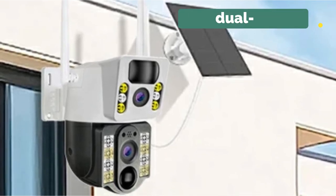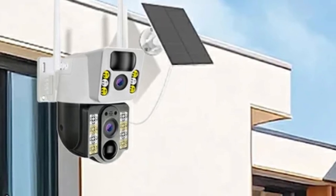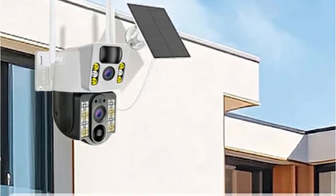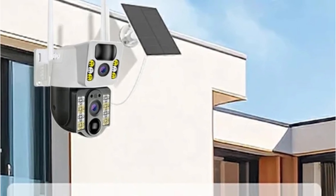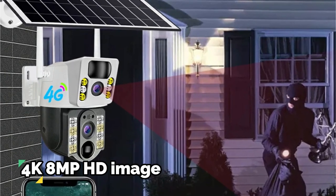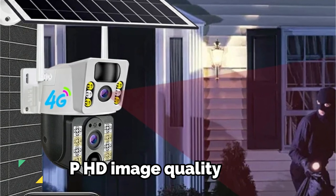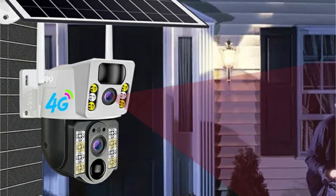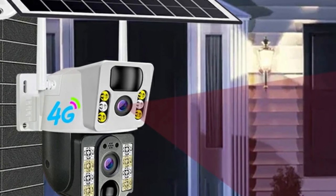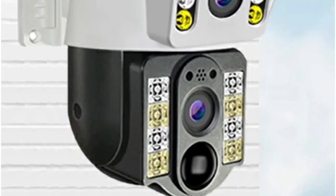One of the standout features was the dual-lens, dual-screen functionality. The app provided two distinct video screens — one with a fixed-position wide-angle lens and the other with a PTZ lens — offering a comprehensive view of the surroundings. The 4K 8-megapixel HD image quality delivered clear and smooth recordings, accurately capturing changes in intricate details within the monitoring area.